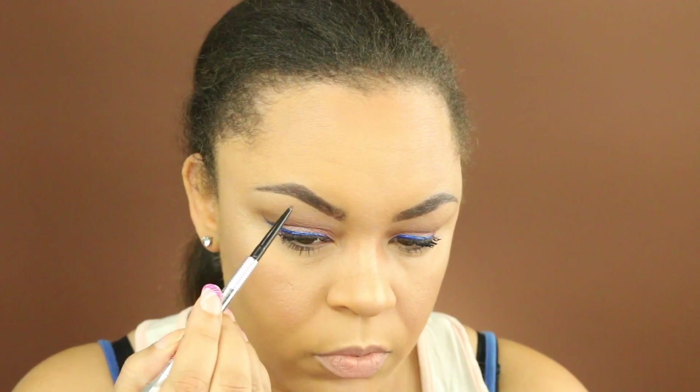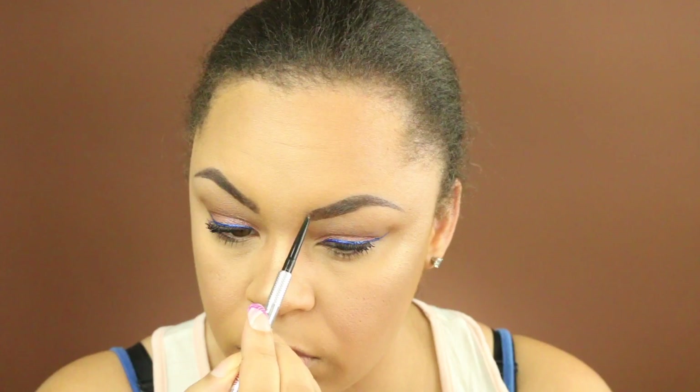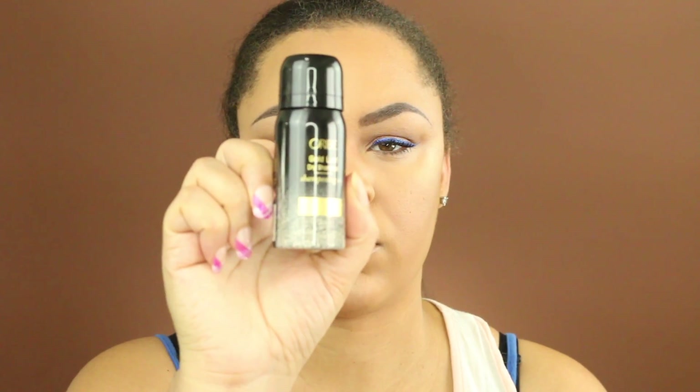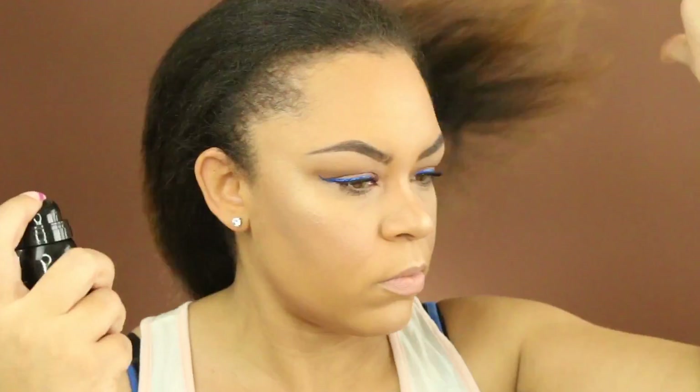To set my face, I'm going to use my Urban Decay setting spray — this is the All Nighter D-Slick setting spray, which I really like. Then I'm going to take my Benefit brow pencil and just fill in the little areas left in my brows. And last but not least, this dry shampoo that was in my Ipsy Glam Bag — I'm just going to spray my edges.